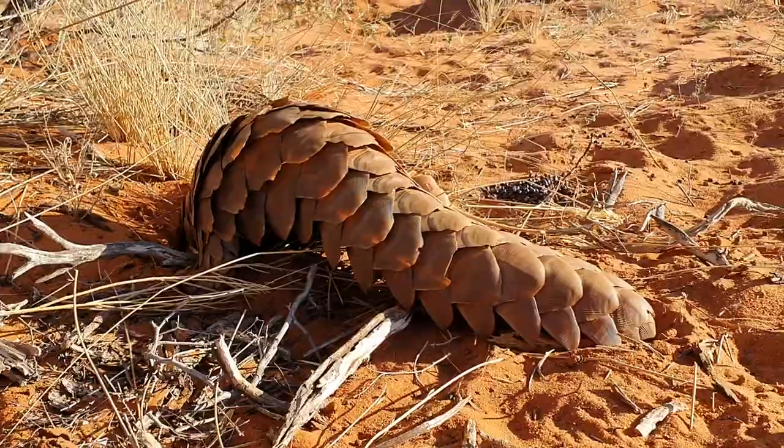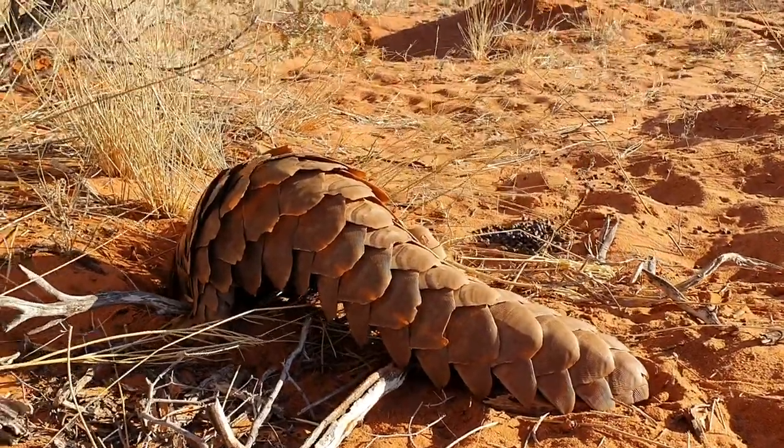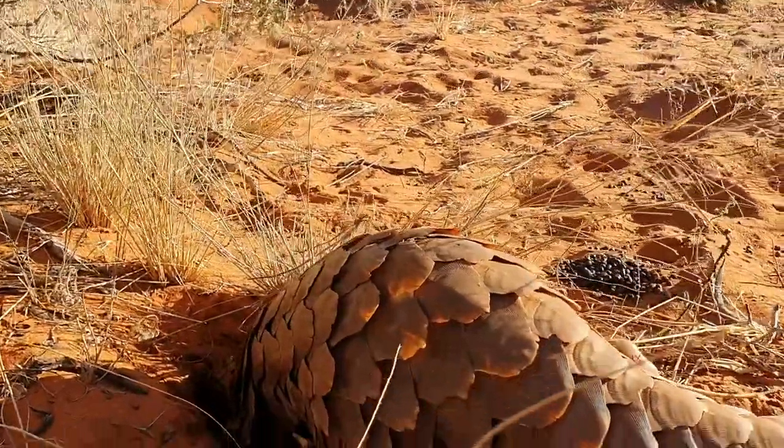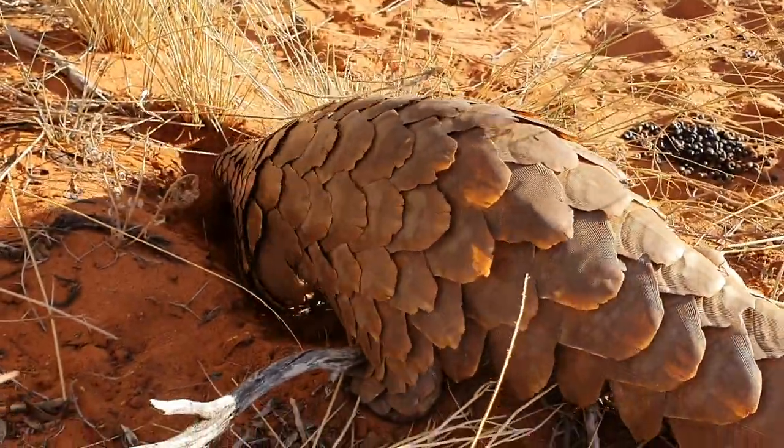The scales are mere plates of keratin, the same composition as our fingernails, and yet with no proven medicinal value, they are believed to assist with a host of ailments ranging from arthritis to lactation difficulties.